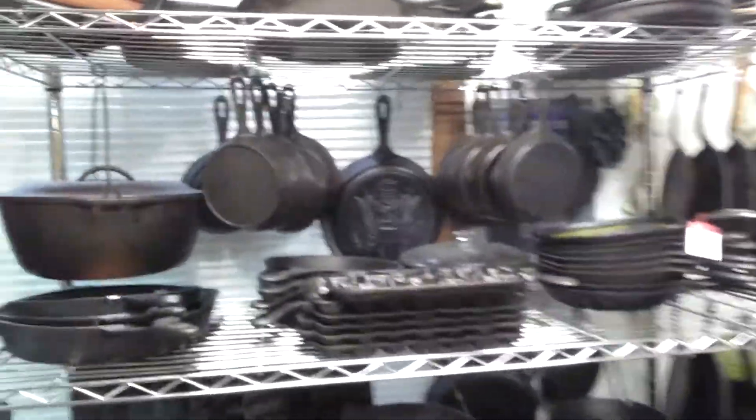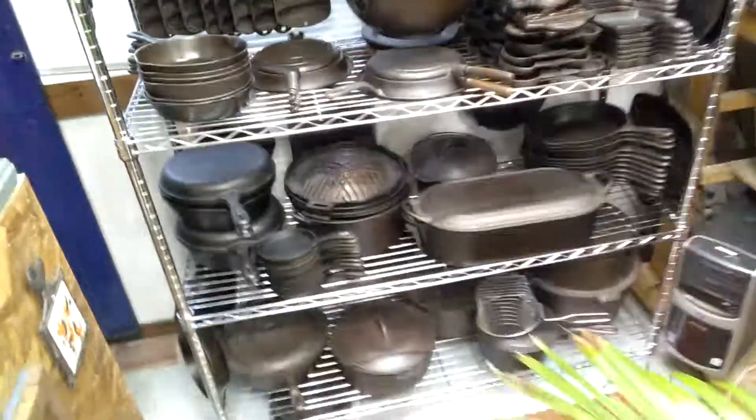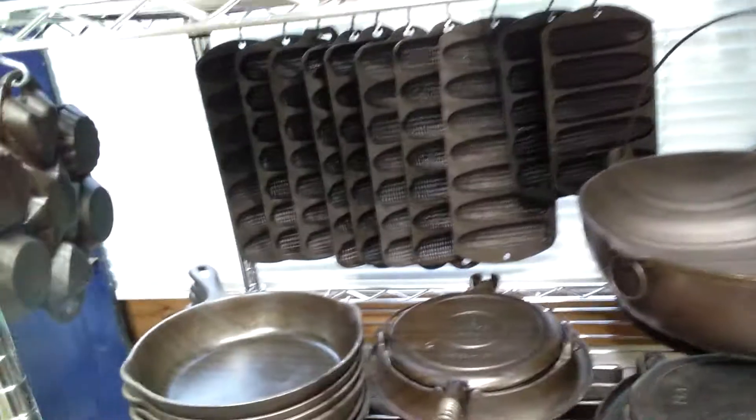This is a new shelf my girlfriend got me for Christmas. Top shelf is kind of in disarray — I haven't really got it all done yet, but I'm trying to set up some of my collection out here. I think there's about maybe roughly 180 pieces on this shelf. Here's a look.